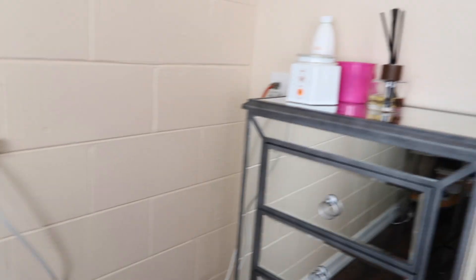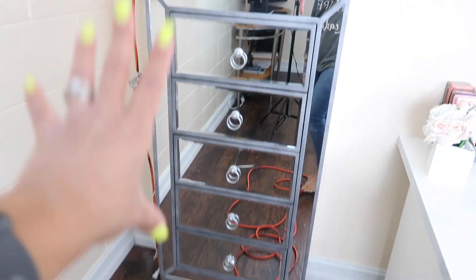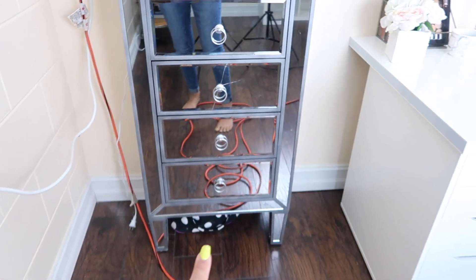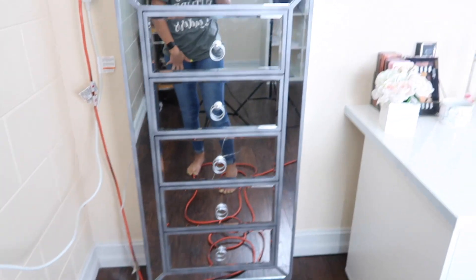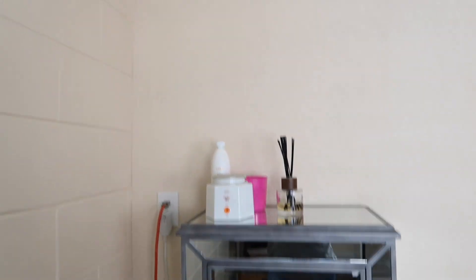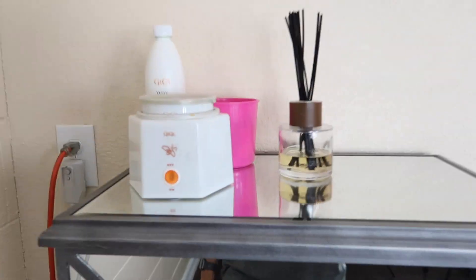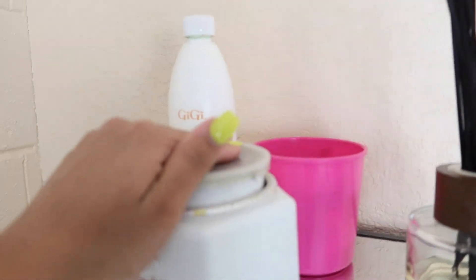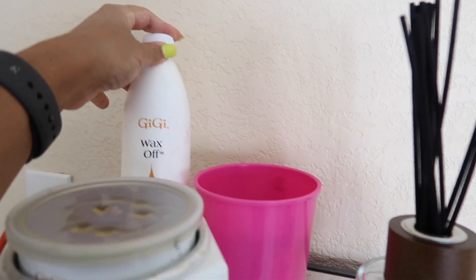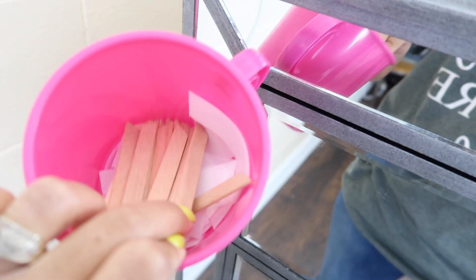Right next to the AC I have this glass dresser. Under there I have a little bag with all of my nail polishes — in my old room I had a nail polish rack but I don't have one in this room, so it's all in that bag right now. Up here I have my waxing stuff: my wax machine from Sally's Beauty Supply, my wax-off also from Sally Beauty Supply, and in this little pink cup I have my sticks and papers to wax myself.